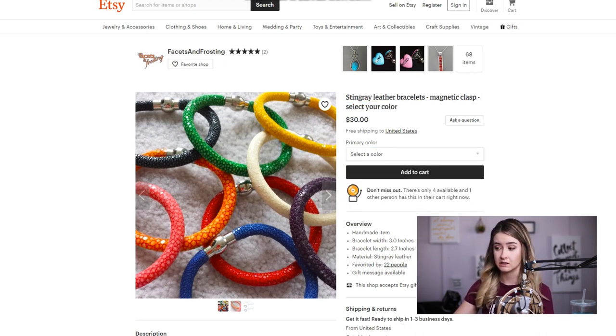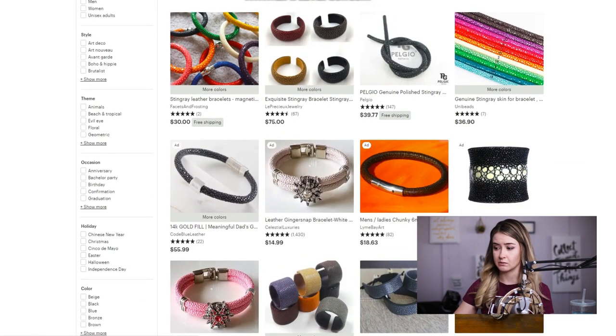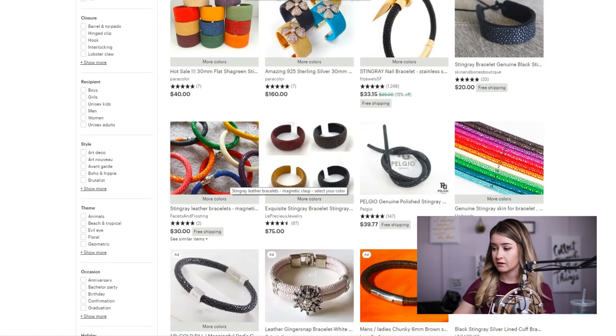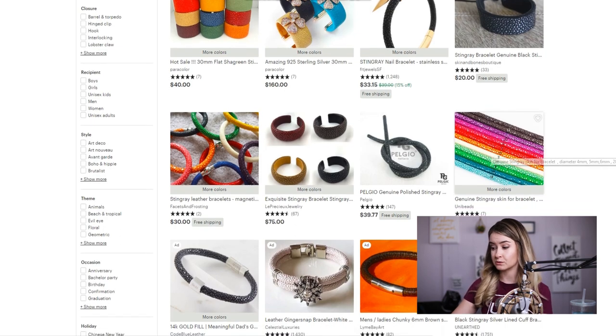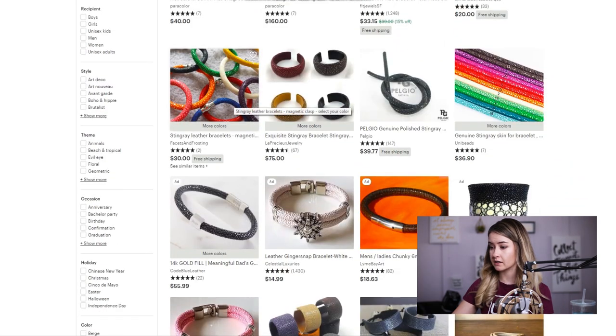Something like 'magnetic clasp' — I'm not sure people are typing that in. You definitely need to research a few more keywords. I looked up stingray leather bracelets to see the competition on this niche — only 500 results, so this is a good niche. She is on the third line, which means great visibility, and a comparable product over there is priced higher than hers without free shipping. She's doing really well with her price and market positioning.